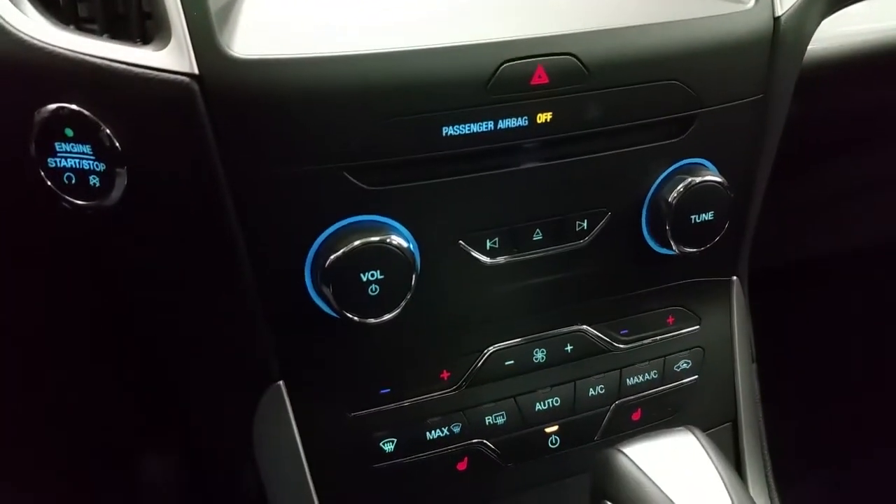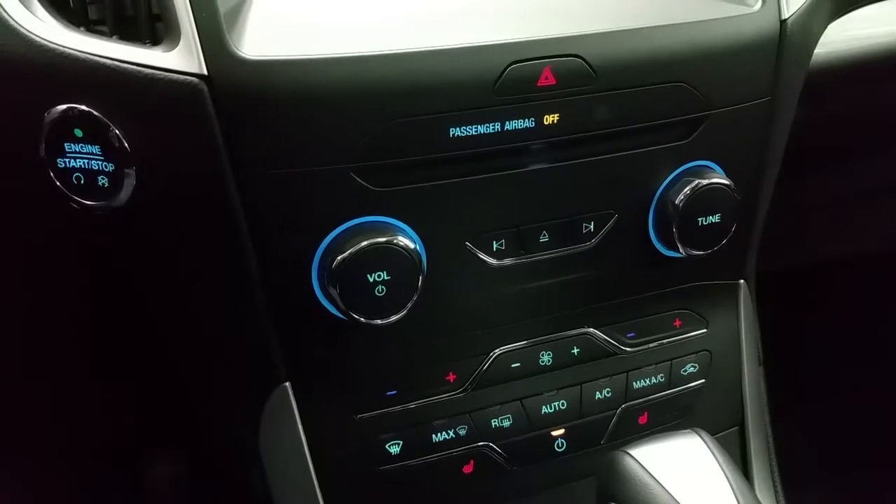Below are all the physical buttons for dual climate control settings, including air conditioning and rear window defrost.